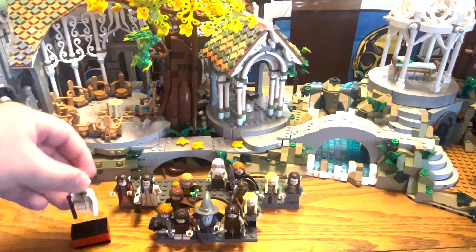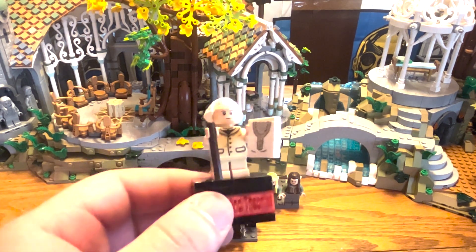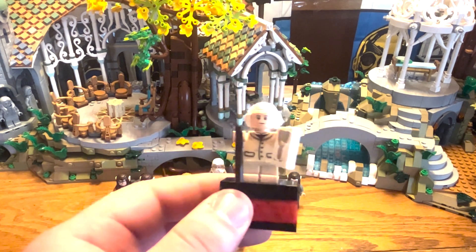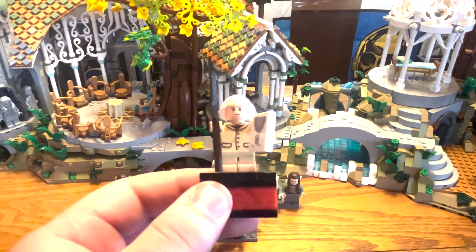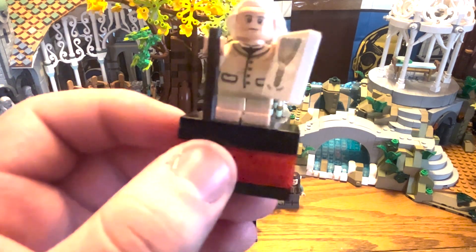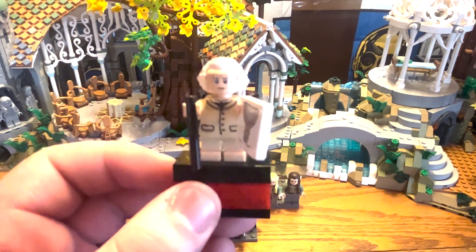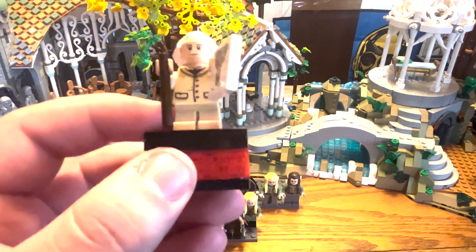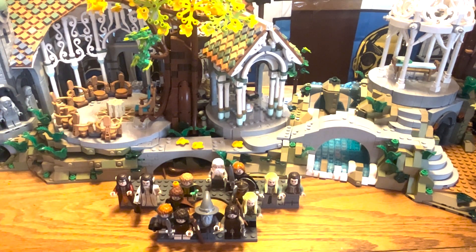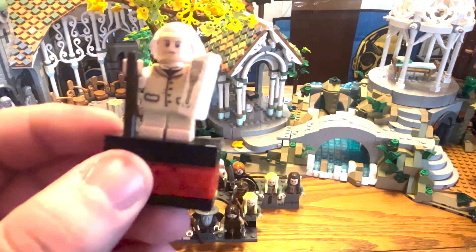Next we have Bilbo. I have him with the mithril coat — it belongs on the chest but I had it out for the opening shot. He also has his book and his walking cane. The coolest thing about these hobbit figures are the dual-molded feet, which look a lot better than previous figures since hobbits aren't wearing shoes. From what I saw on LEGO.com you can order the Bilbo legs separately, but at least for now you can't order the ones for Frodo, Merry, Pippin, and Sam — which are all the same. You can buy extra Bilbo legs to put on your Hobbit-era Bilbo figures.